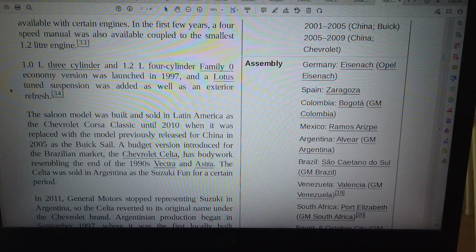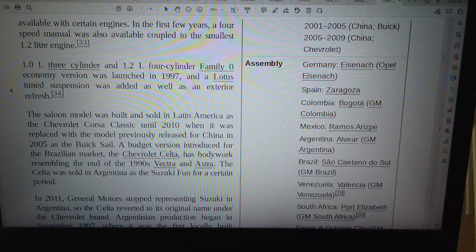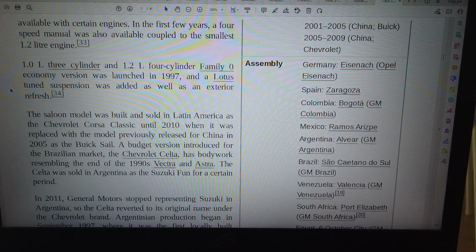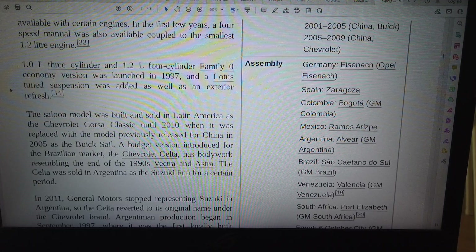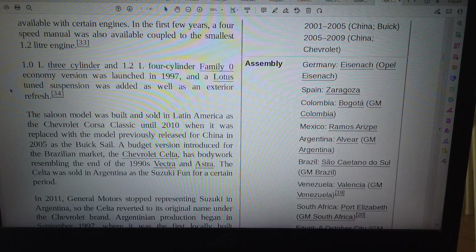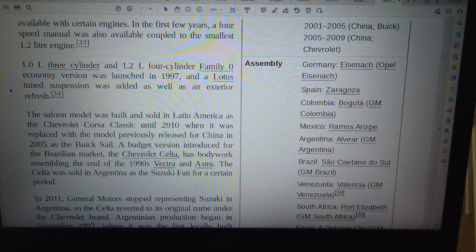Available with certain engines, in the first few years a four-speed manual was also available coupled to the smallest 1.2L engine. A 1.0L three-cylinder and 1.2L four-cylinder Family Zero economy version was launched in 1997, and a low-fuss tuned suspension was added as well as an exterior refresh. The saloon model was built and sold in Latin America as the Chevrolet Corsa Classic until 2010, when it was replaced with the model previously released for China in 2005 as the Chevrolet Sail.